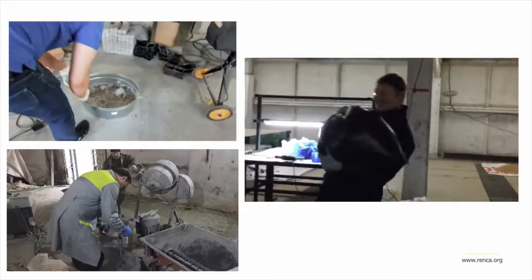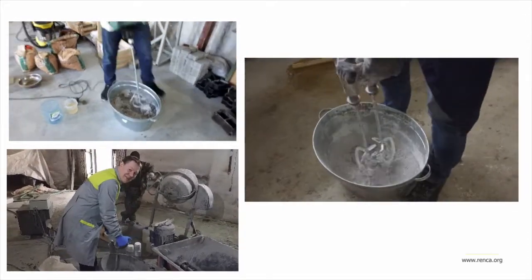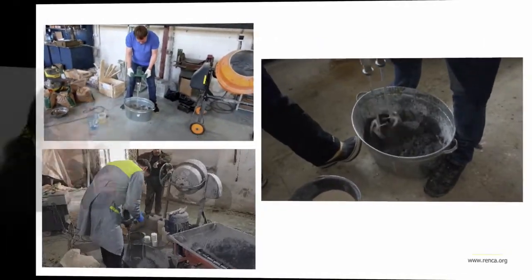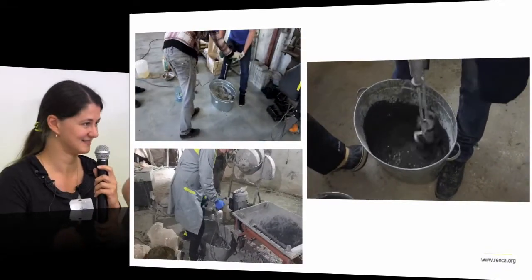One project was in Irkutsk, one in Kurgan, another in Yekaterinburg — always different 3D printers that we tried with geopolymer. But the mixing system is always the same manual approach.